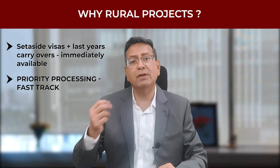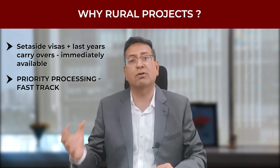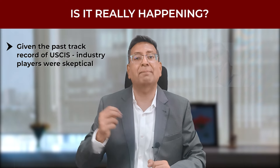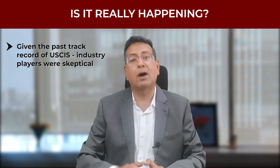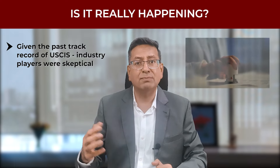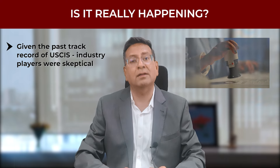Secondly, under the new EB-5 visa program, the USCIS is supposed to prioritize processing of applications from investors in rural projects. However, given the past track record of USCIS in processing applications, industry players were highly skeptical about the time frame of priority processing and whether it could actually happen. However, to utter surprise, the new team of adjudicators at USCIS seem to be in hyperactive mode, especially when it comes to priority processing of rural projects.